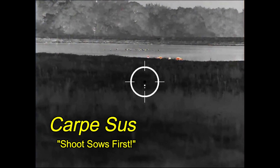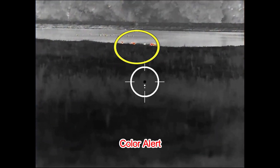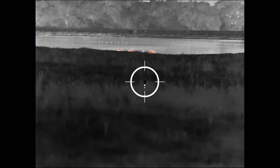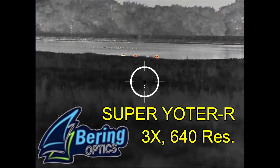Carl Pesos and Ben are hunting up in North Texas. He is looking at a small group of hogs with the Color Alert palette on his Bearing Optics Super Yoder R thermal weapon sight.